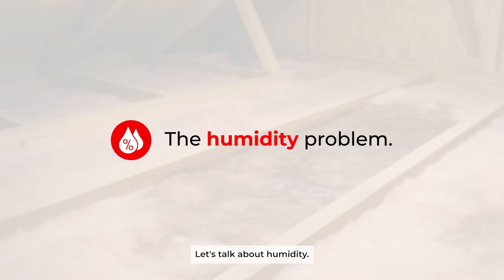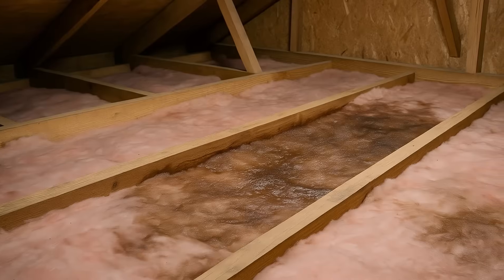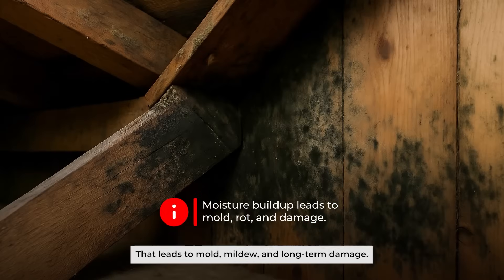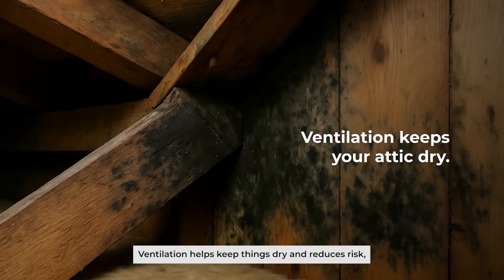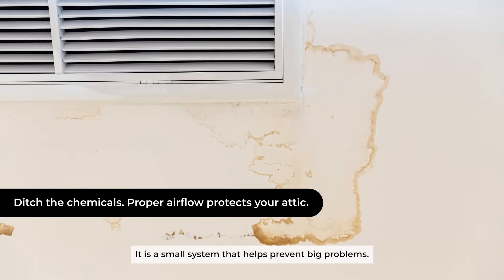Let's talk about humidity. Without airflow, it gets trapped in the attic. Moisture seeps into insulation, wood, and even drywall. That leads to mold, mildew, and long-term damage. Ventilation helps keep things dry and reduces risk without the need for chemicals or treatments. It is a small system that helps prevent big problems.